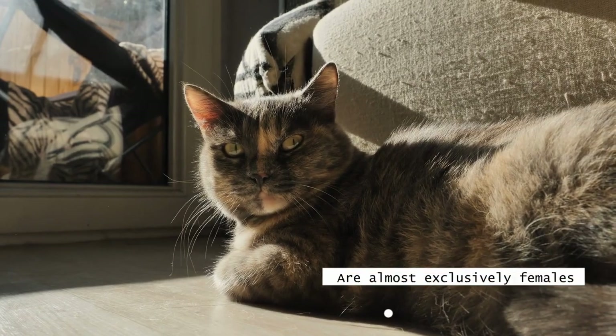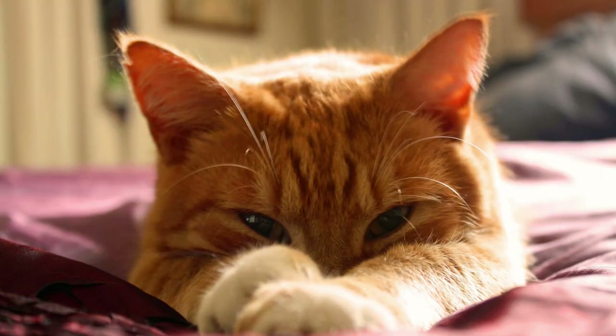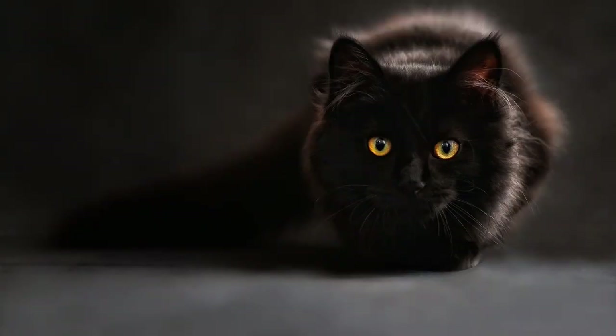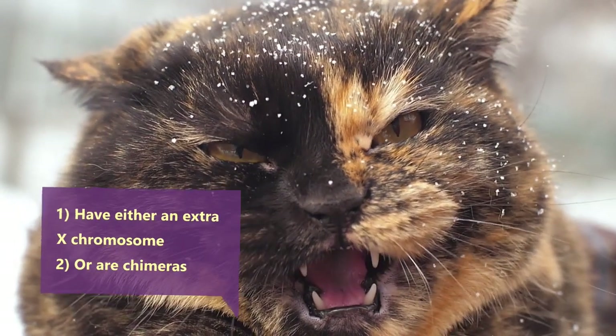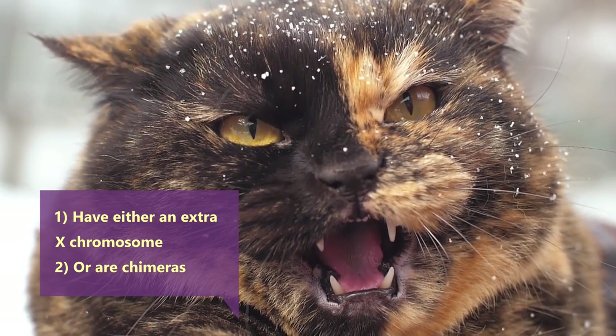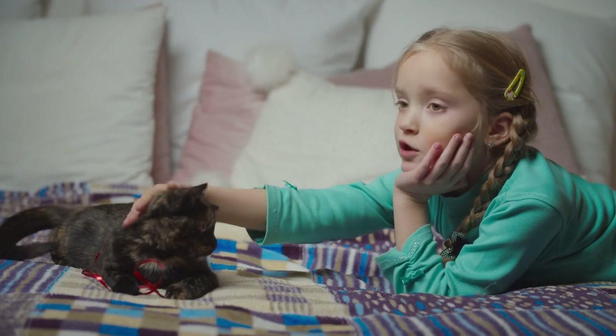Now let's get into the fun part. Calico and tortoiseshell cats are almost exclusively females. There is a scientific explanation and it all comes down to genetics. Basically, a male can only be orange or black, but not a mixture of the two colors. The ones that do exhibit this coloration have either an extra X chromosome or are chimeras, which means that when they were embryos, they absorbed parts of their unborn sister.